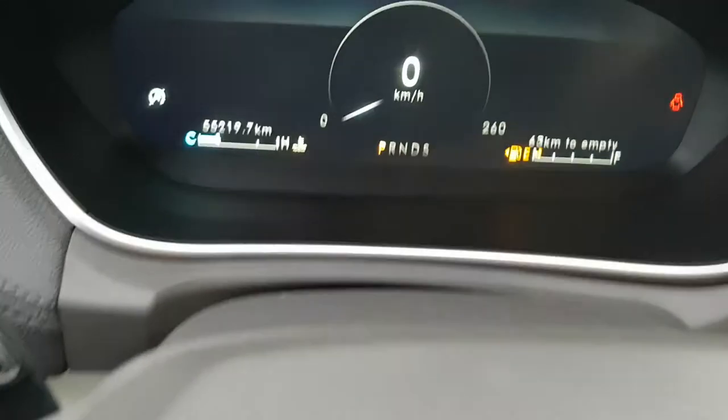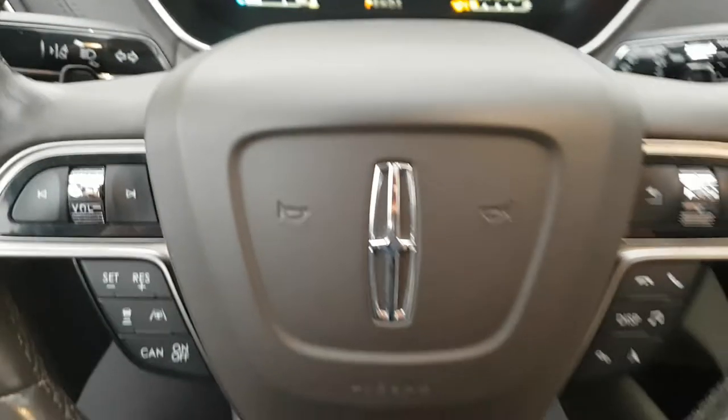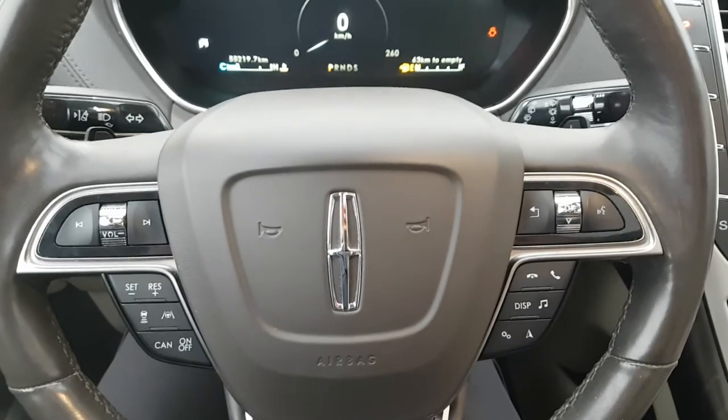The kilometers on it are 55,219 and it's just a really nice package — very clean all around.